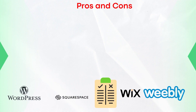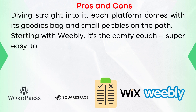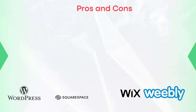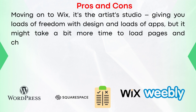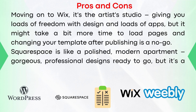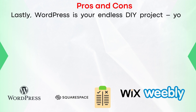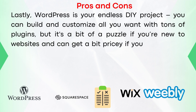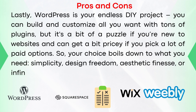Let's take a quick look at the pros and cons. Each platform comes with its goodies and limitations. Weebly is super easy to use with its drag-and-drop, but if you're dreaming of a super unique website, it might feel a bit limiting with its simple design options. Wix gives you lots of freedom with design and loads of apps, but pages might take a bit more time to load, and changing your template after publishing is not possible. Squarespace offers gorgeous, professional designs ready to go, but it's a tad pricier and doesn't have as many apps for extra features. WordPress lets you build and customize all you want with tons of plugins, but it's a bit of a puzzle if you're new to websites and can get pricey if you pick a lot of paid options. Your choice boils down to what you need: simplicity, design freedom, aesthetic finesse, or infinite customizability.